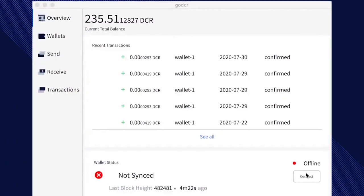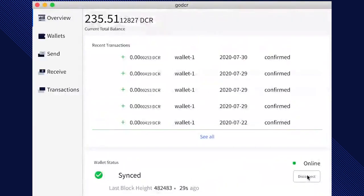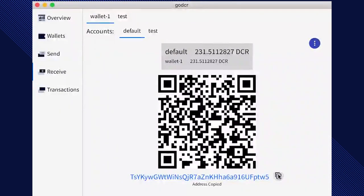A video of the new unreleased desktop wallet called GoDCR from Radar Group has been published showing off how the wallet will look and feel. Having more wallet variants will only help strengthen the Decred ecosystem.